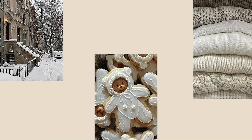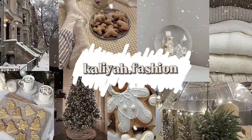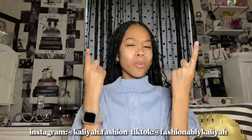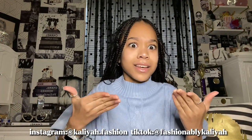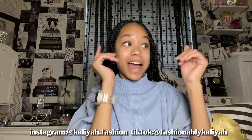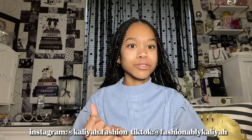Hey you guys, it's your girl Kalia Dot Fashion. Welcome or welcome back to another one of my YouTube videos. As you can see by the title, this is Vlogmas Day 1 and I'm so pumped because it's gonna be my first year officially doing Vlogmas. I love to watch Vlogmas and now I get to be a content creator and post for Vlogmas too.